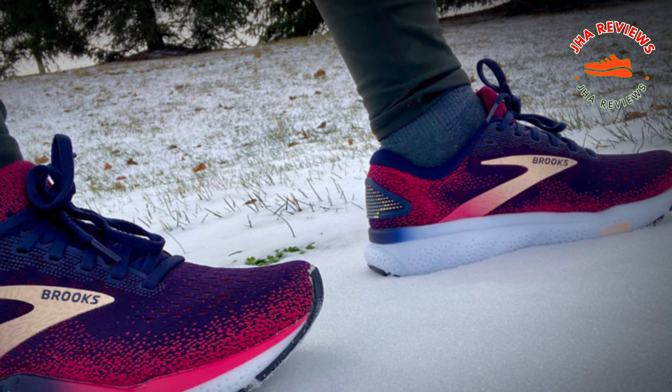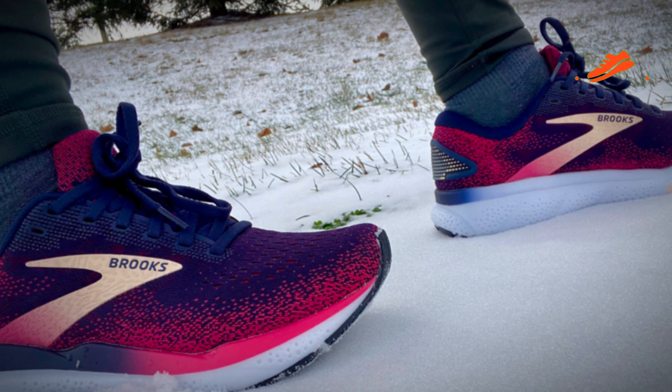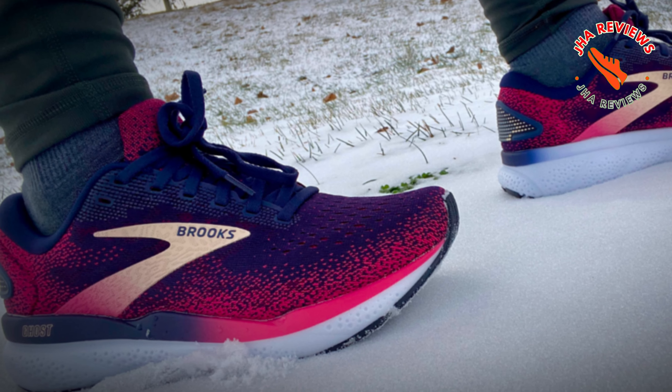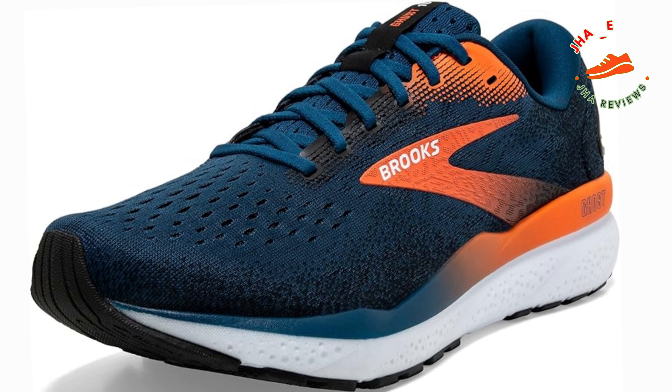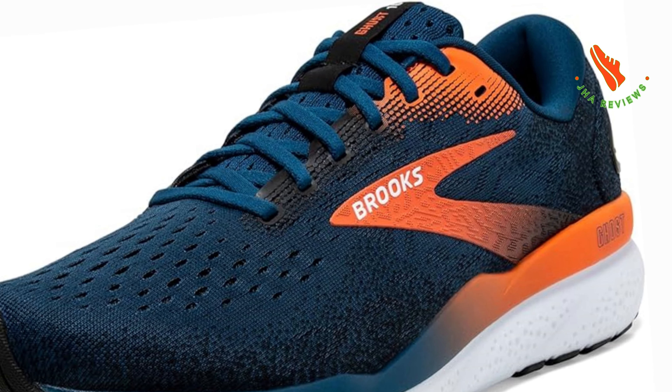The Ghost 16 features a refined 3D fit print, ensuring a seamless and secure fit. Certified as a PDACA 5500 diabetic shoe and approved by the APANA, this shoe is a top choice for runners seeking both quality and comfort. Plus, it's carbon neutral, making it an eco-friendly option.